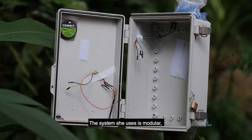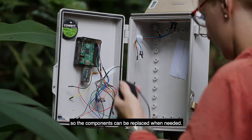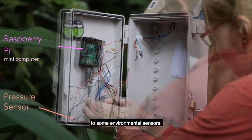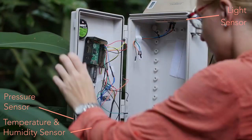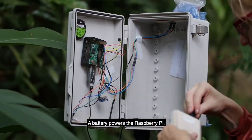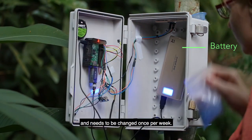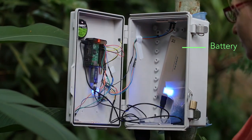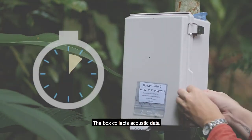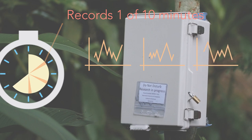The system she uses is modular, so the components can be replaced when needed. In the box, a Raspberry Pi is connected to some environmental sensors. A battery powers the Raspberry Pi and needs to be changed once per week. The box collects acoustic data for one minute out of every ten.